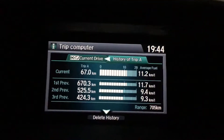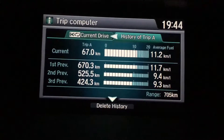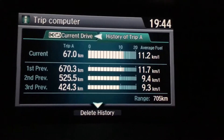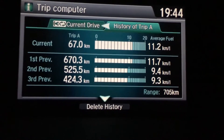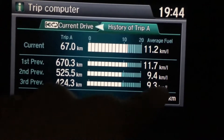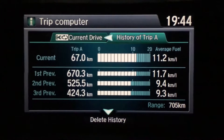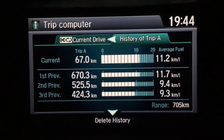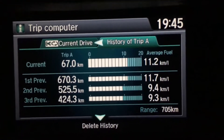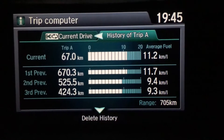Hi guys, Shiny here. This is a follow-through video from the one I made last time about whether the Honda Econ button actually works or not. I successfully made three fills — this is the first, second, and third. The fuel grade is Ron 95 pumped with Shell at the same station to maintain consistency. I've used the on-board monitor to track fuel consumption for more reliable results.